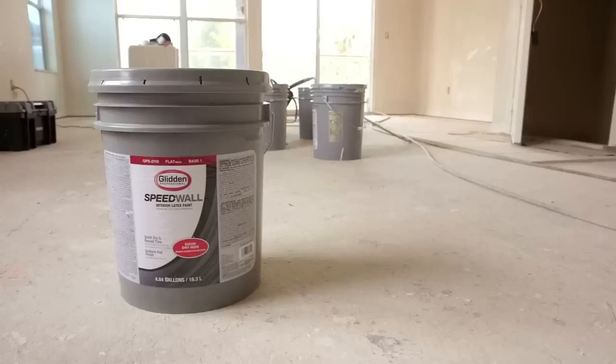Right now we're using Glidden Professional products — the Glidden Premium for all the semi-gloss and the trim work, and the Glidden Professional Speedwound. And we're doing a fresh coat on this property.